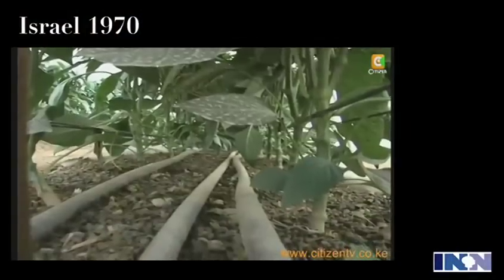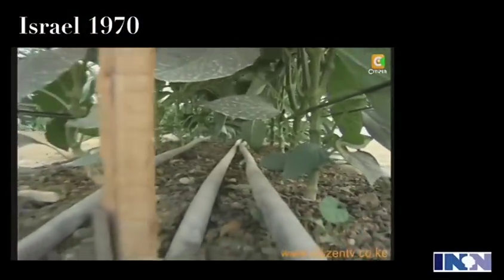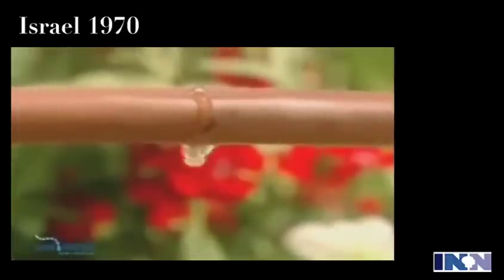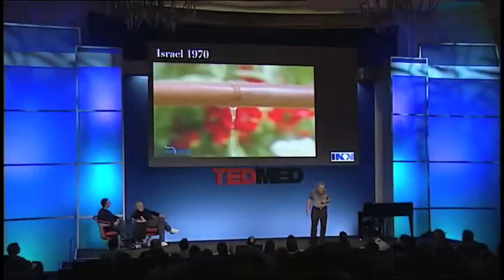I have to go back to an internship in Israel in 1970. I was impressed how they had desert on one side and green on the other. They used drop-by-drop irrigation — instead of flooding the land, you let the drops go into the root and let the root pick up the water. When you don't have enough water, this is a great thing. By the way, we should do it everywhere because the next war is not going to be over oil — it's going to be over water.